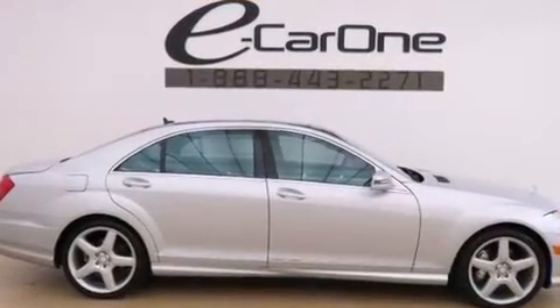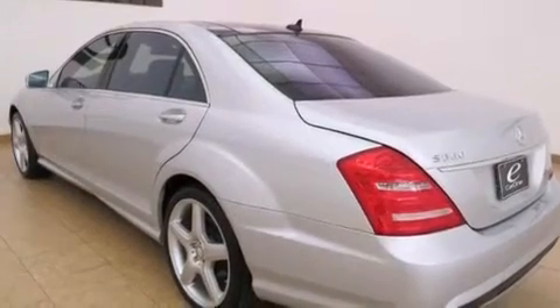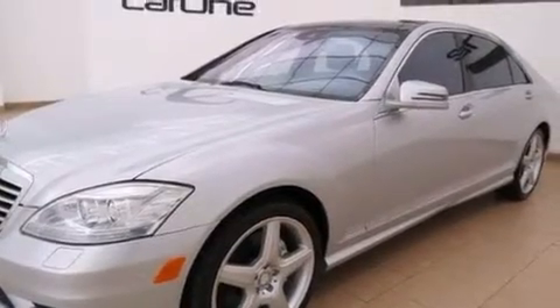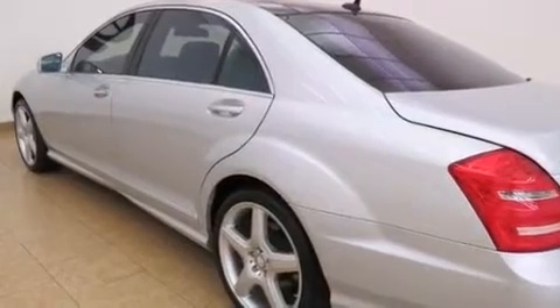Its top features and packages include the Premium 2 package, a navigation system, a power glass panorama roof, active ventilated front seats, an airmatic active suspension with an active damping system, 18-inch alloy wheels, and the pre-safe collision mitigation system.